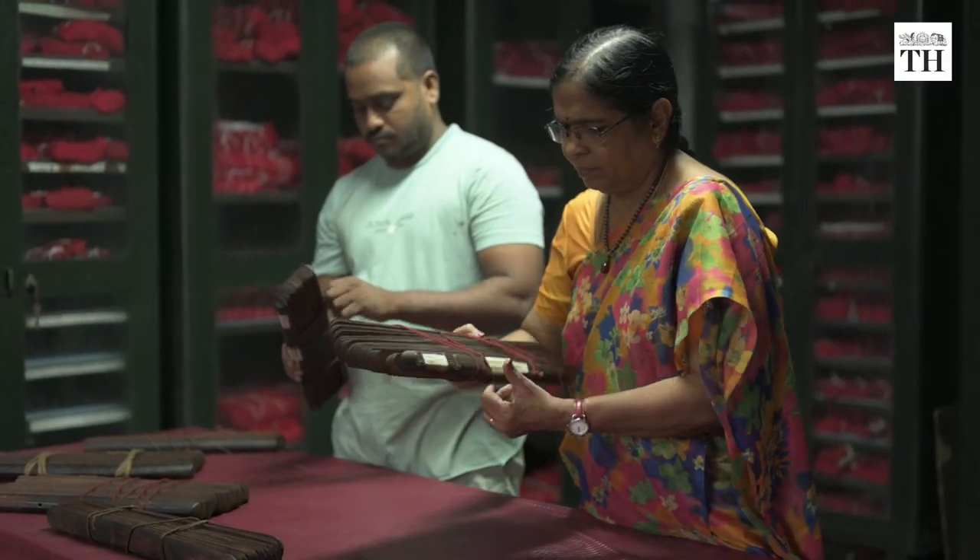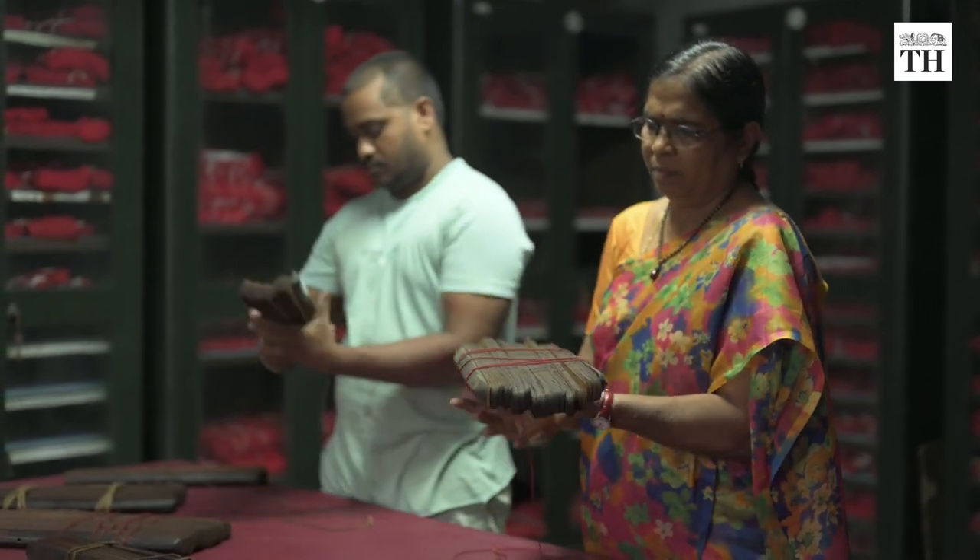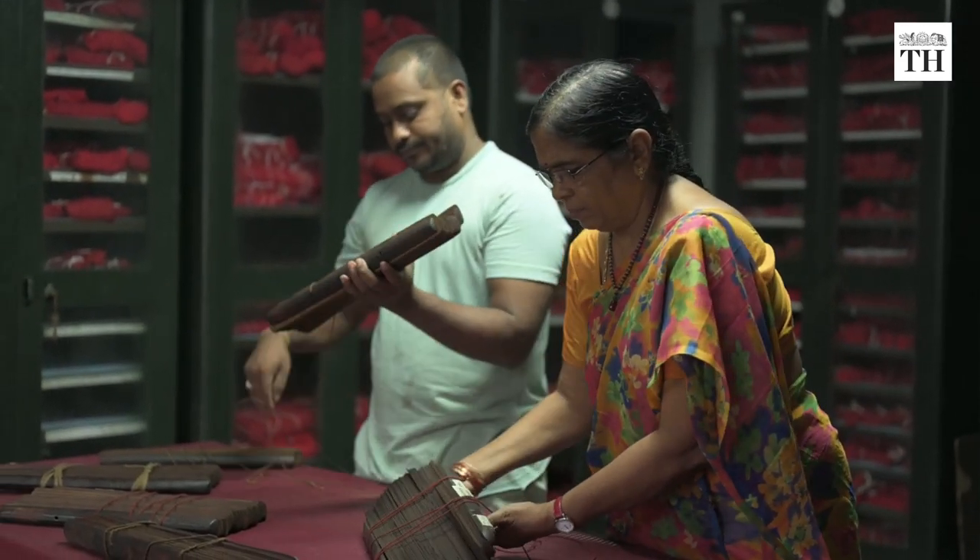The authorities say that a few of the palm leaf inscriptions in the university may date back to the 8th or 9th century. They were donated to the university by various maharajas and kings for safe preservation.